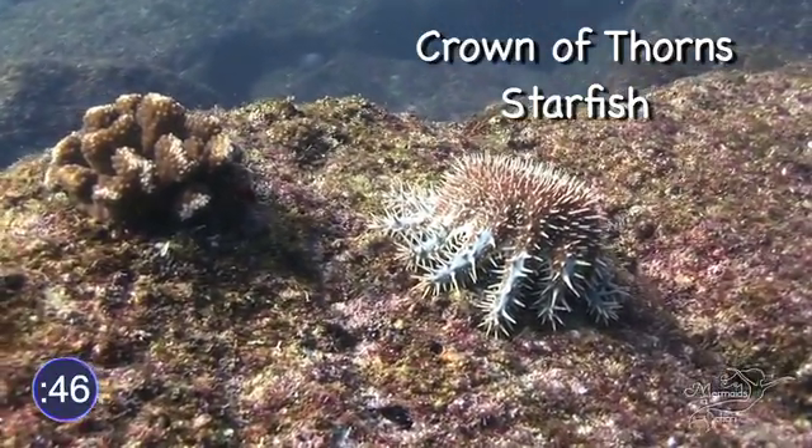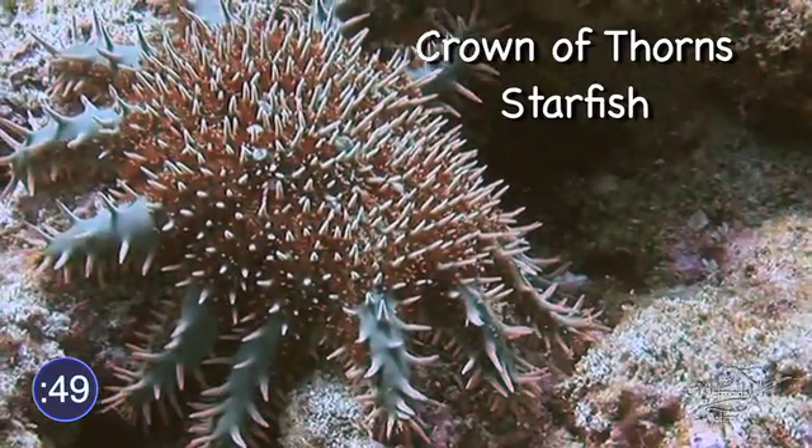Nope, that's not a sea urchin — that's a crown of thorns starfish. Look at all those spikes!